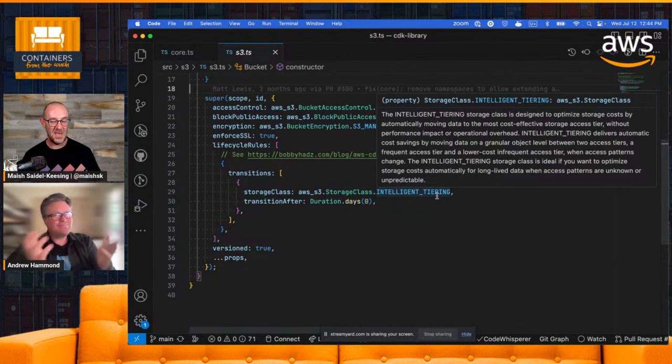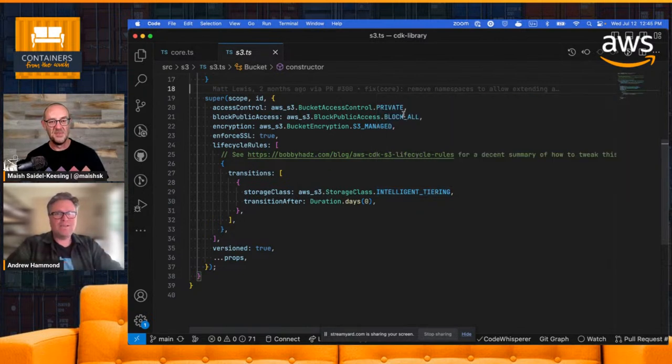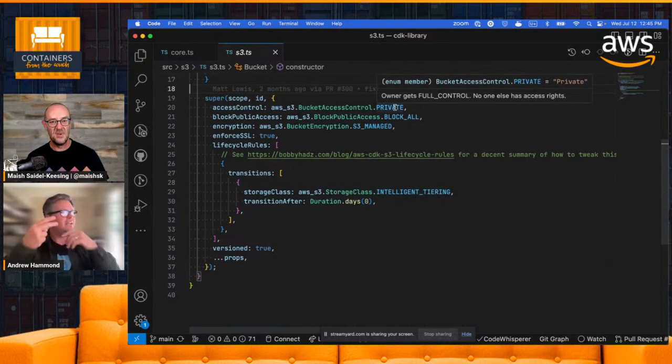The number one reason we chose AWS CDK is the docs. The doc strings just appear in TypeScript. There's no question in your mind — you go into VS Code, the doc strings pop up and it's just another library. You're just writing software. That's really critical if you want to achieve adoption across your development teams. You've got to keep that barrier to entry low.